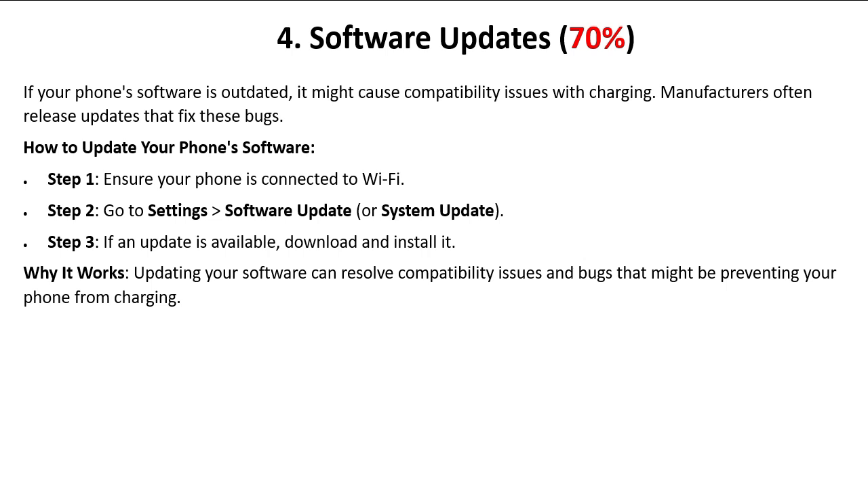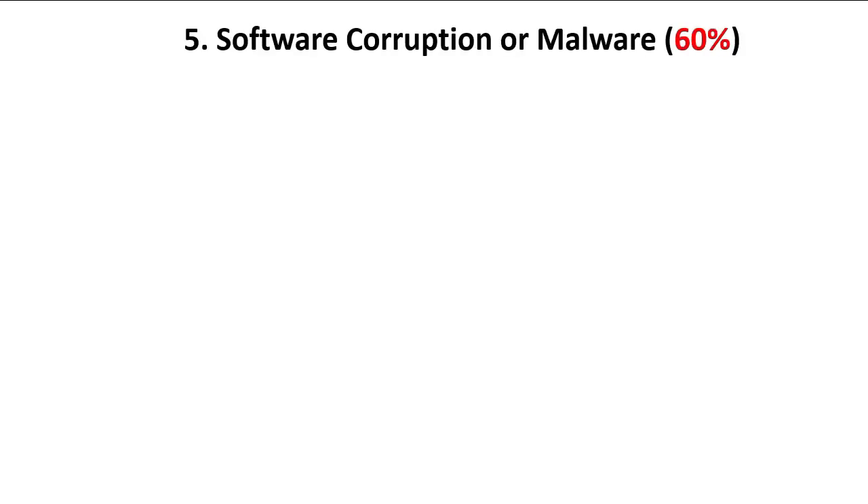Technique number four: software updates — 70 percent. If your phone's software is outdated, it might cause compatibility issues with charging. Manufacturers often release updates that fix these bugs. Step one: ensure your phone is connected to Wi-Fi. Step two: go to Settings > Software Updates or System Update. Step three: if an update is available, download and install it. Updating your software can resolve compatibility issues and bugs preventing your phone from charging.